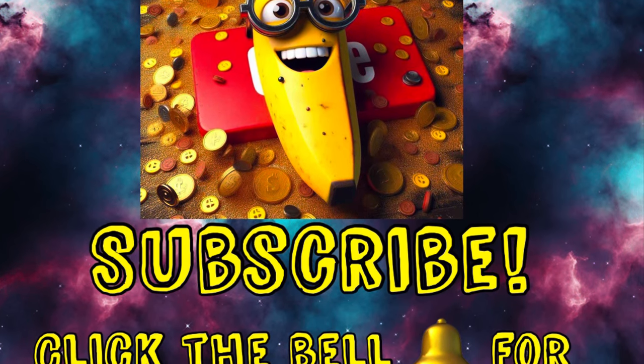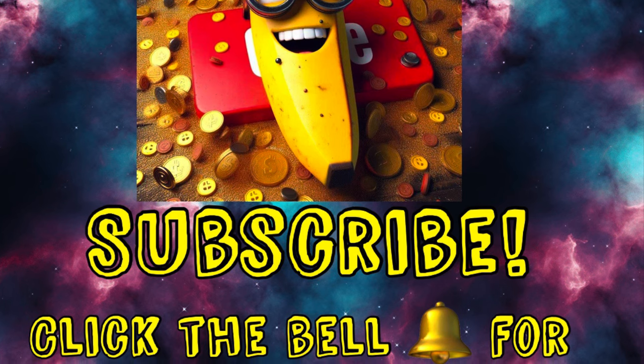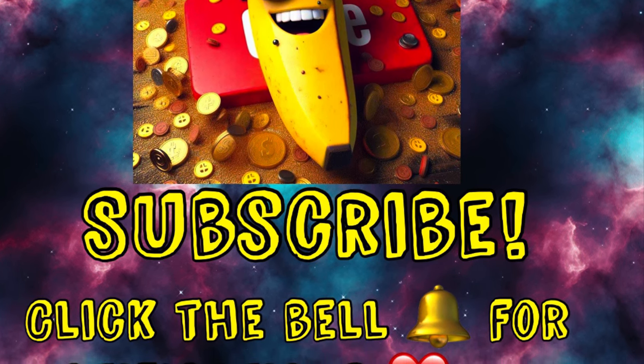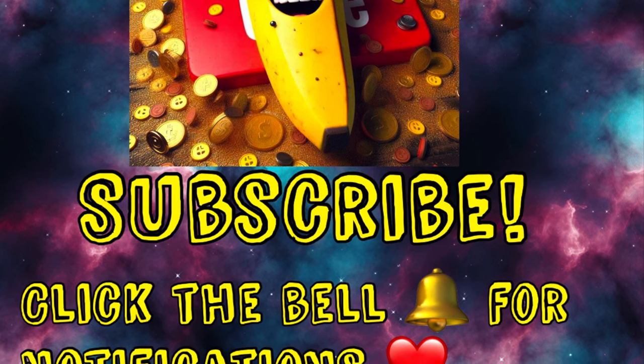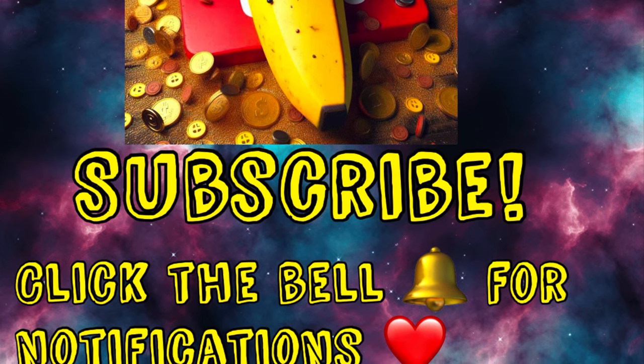Hey y'all, I have some awesome clearance deals for you. I was out shopping all day yesterday. I took a bajillion pictures and did a few new matchups. So if you're interested in the things I found and some things you might be able to find too in your store, then just keep watching.